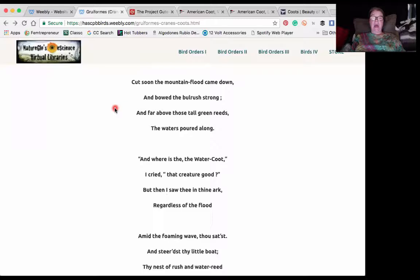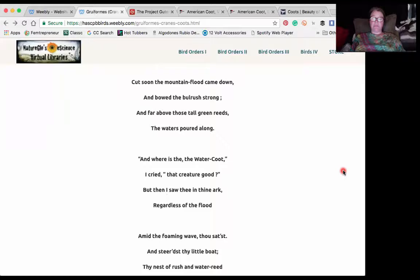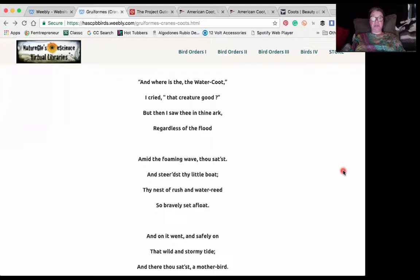'But soon the mountain flood came down and bowed the bulrush strong, and far above those tall green reeds the waters poured along. And where is the water coot? I cried, that creature good. But then I saw thee in thine ark, regardless of the flood.'